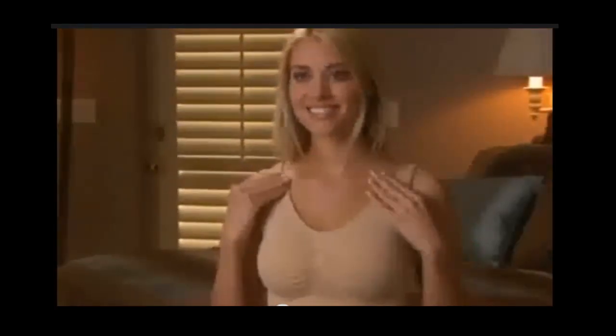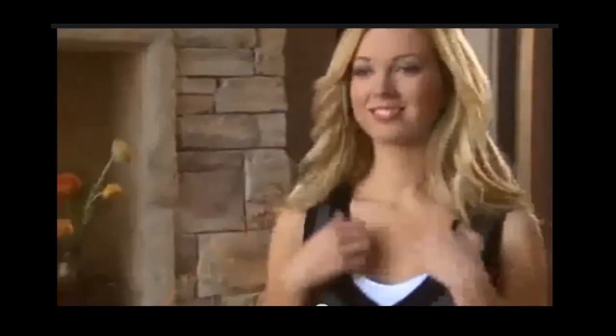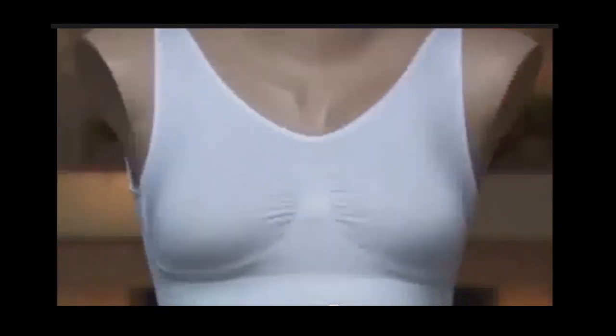A good bra at high-end boutiques and department stores will cost nearly $100. But today you won't pay $100, not $90, not even $70. The nude colored bra will be rushed to your front door for the low price you see on your screen. But hold on — we realize not all your outfits will work with a nude colored bra, so we're also going to send you a Comfortise white bra free to give you more flexibility in your wardrobe.